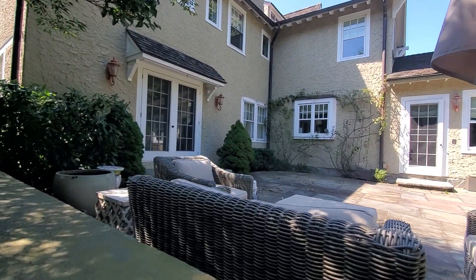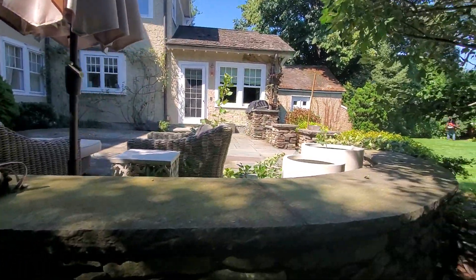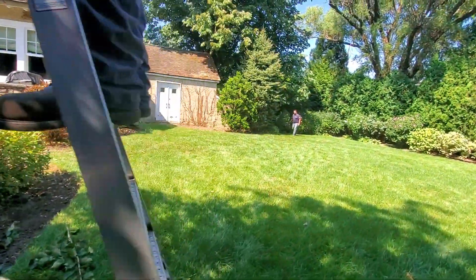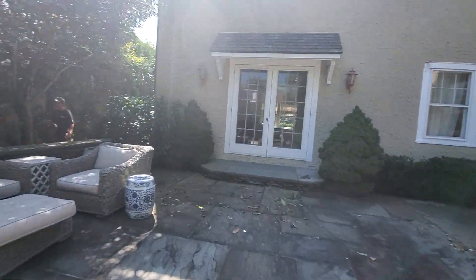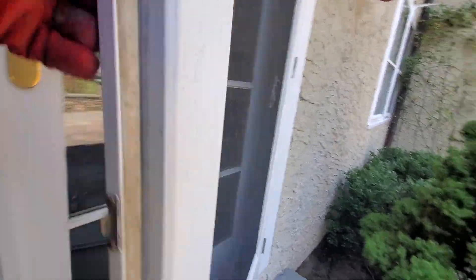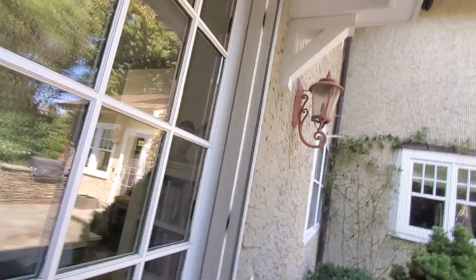We have approximately 41 windows and 37 screens. That one screen door is ripped.